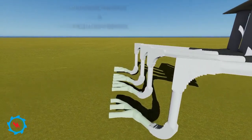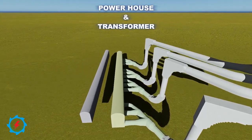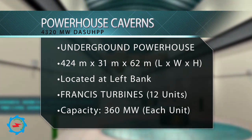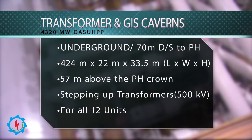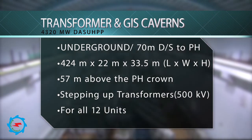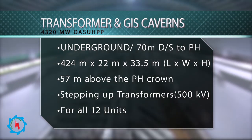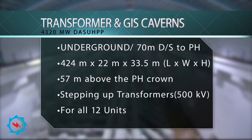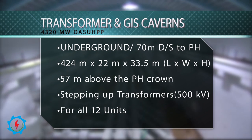The underground powerhouse is located on the left bank of the Indus River. The cavern is 424 meters in length, 31 meters wide, and 62 meters high. The main transformer and gas-insulated switchgear cavern is located 70 meters downstream of the underground powerhouse, with a similar length of 424 meters, 22 meters wide, and 33.5 meters high.